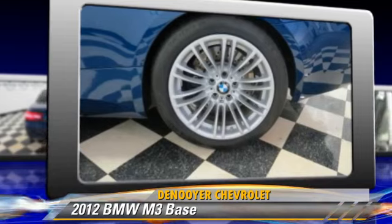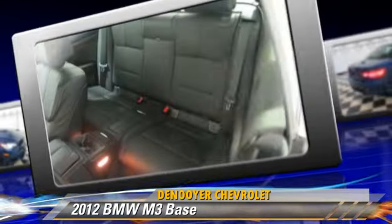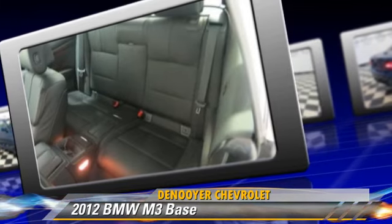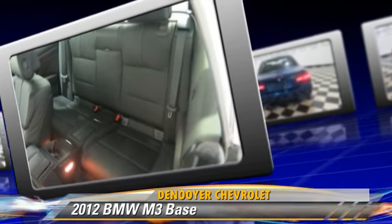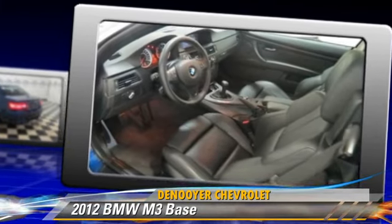This BMW features heated power mirrors, leather seats, and hard top. Safety features include traction control, stability control, and four-wheel ABS.